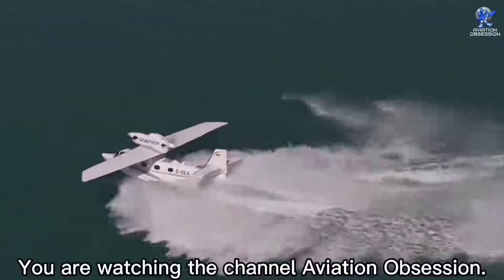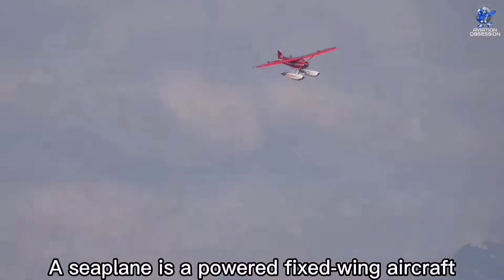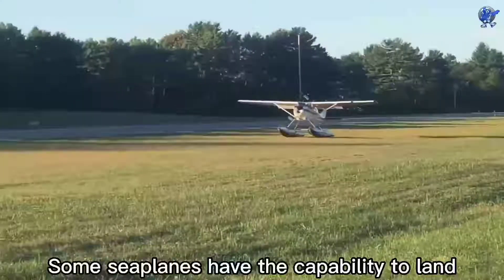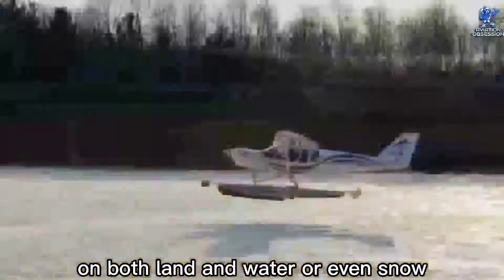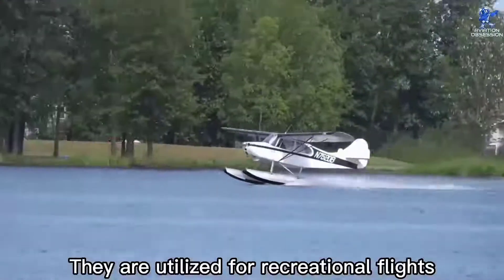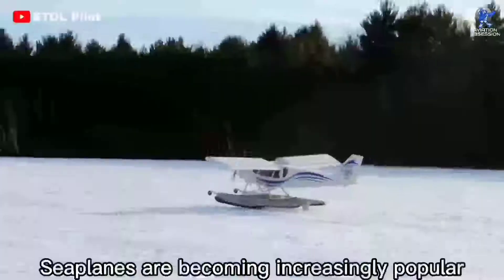Hey everyone, you are watching the channel Aviation Obsession. A seaplane is a powered fixed-wing aircraft which is capable of taking off and landing on water. Some seaplanes have the capability to land on both land and water, or even snow, and are called amphibious aircraft. They are utilized for recreational flights or rescue and firefighting duties.